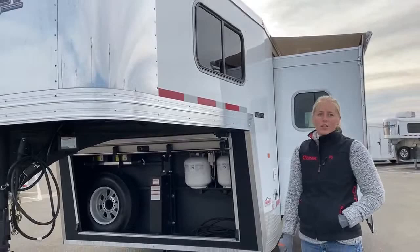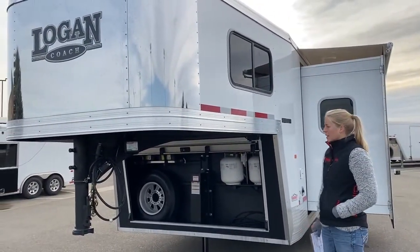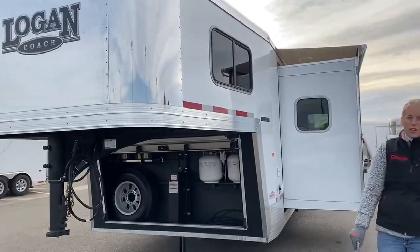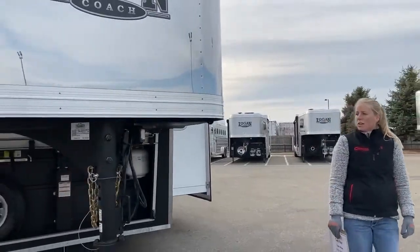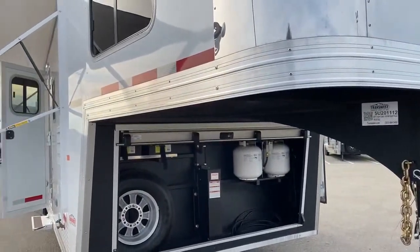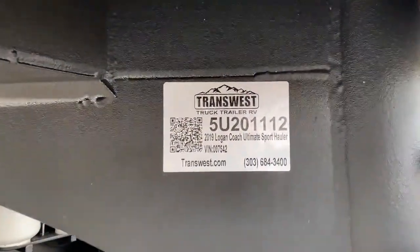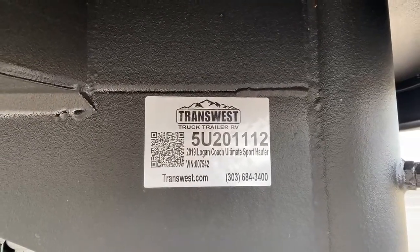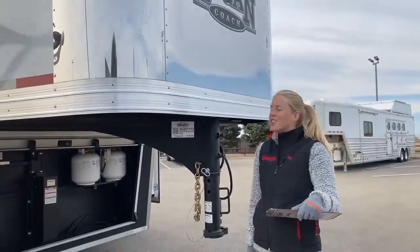They were using a 2500 diesel for this and hauled it all over pretty easily, so it's something that can easily be hooked onto. Contact your truck manufacturer if you want to see if your truck is capable of pulling something like this. At 7'6" tall, it's really spacious in there so you can get a lot of headroom. If you have any questions on this trailer, you can look it up on our website transwest.com — the stock number is 5U-201-1112, the 2019 Logan Coach Ultimate Sports Hauler.